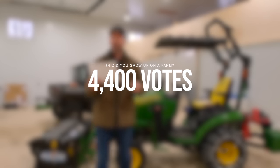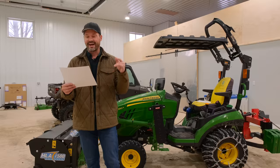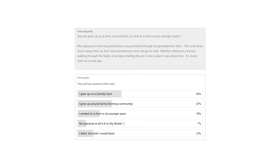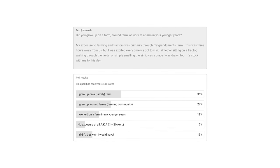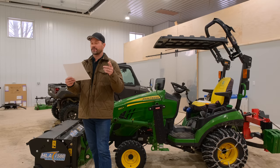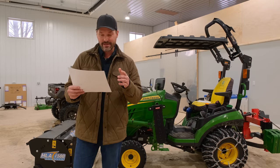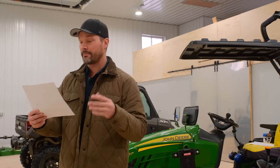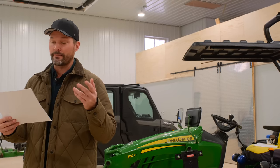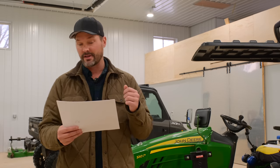Did you grow up on a farm, around a farm, or work on a farm in your younger years? 4,400 votes: 35% grew up on a family farm, 27% grew up around family farms or in a farming community, 18% worked on a farm in their younger years, 7% had no exposure at all — aka a city slicker — and 13% didn't but wish they would've. My own exposure was primarily through my grandparents' farm, three hours away. I was excited every time we visited — sitting on a tractor, walking through fields, smelling the air. It stuck with me to this day.